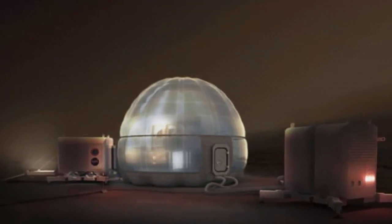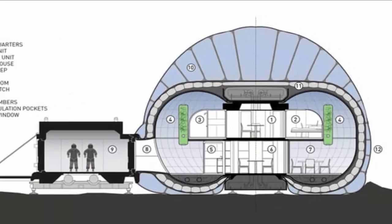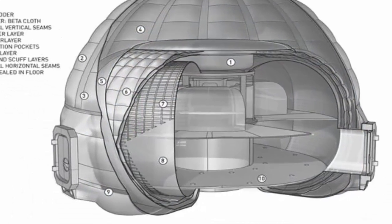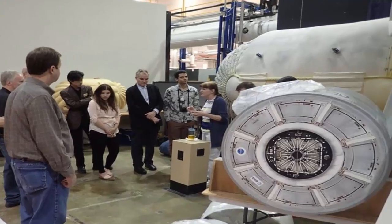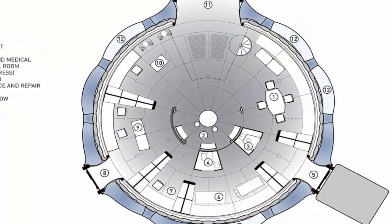The Mars Ice Home is just a concept with some drawbacks. For example, experts at Martian resource extraction say it would take 400 days to fill the shell with enough water directly from the planet. On the other hand, robots could inflate and pump the shelter while the astronauts are en route.